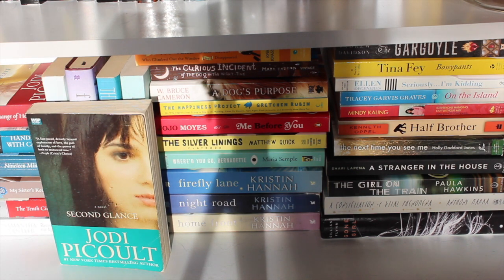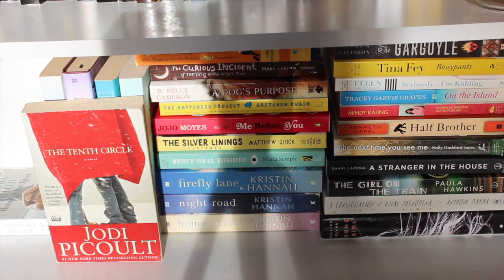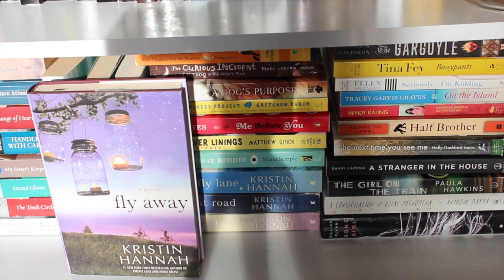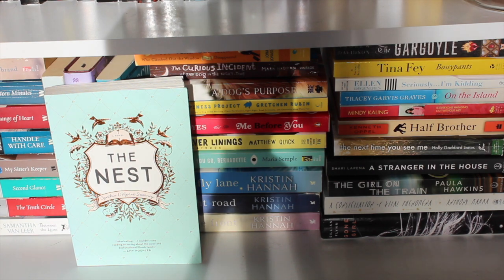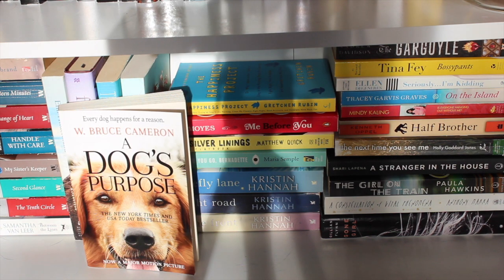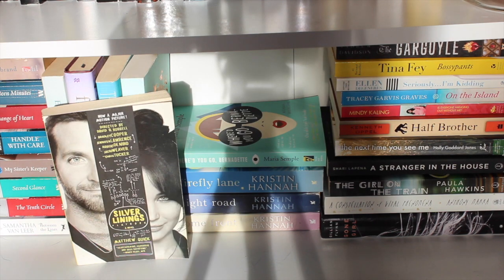Starting the adult books: Barefoot and A Summer Affair by Elin Hilderbrand. All of my Jodi Picoult books — spoiler alert, I haven't read any of them: Second Glance, Change of Heart, Handle with Care, 19 Minutes, My Sister's Keeper, The Tenth Circle, and Between the Lines (co-written with her daughter Samantha van Leer). The Island by Elin Hilderbrand — read it, just liked it. Fly Away by Kristin Hannah. The Rosie Project by Graeme Simsion — read it and enjoyed it. The Nest by Cynthia D'Aprix Sweeney. The Paperboy by Pete Dexter. The 100-Year-Old Man Who Climbed Out the Window and Disappeared by Jonas Jonasson. The Curious Incident of the Dog in the Night-Time by Mark Haddon. A Dog's Purpose by W. Bruce Cameron — read it, loved it.